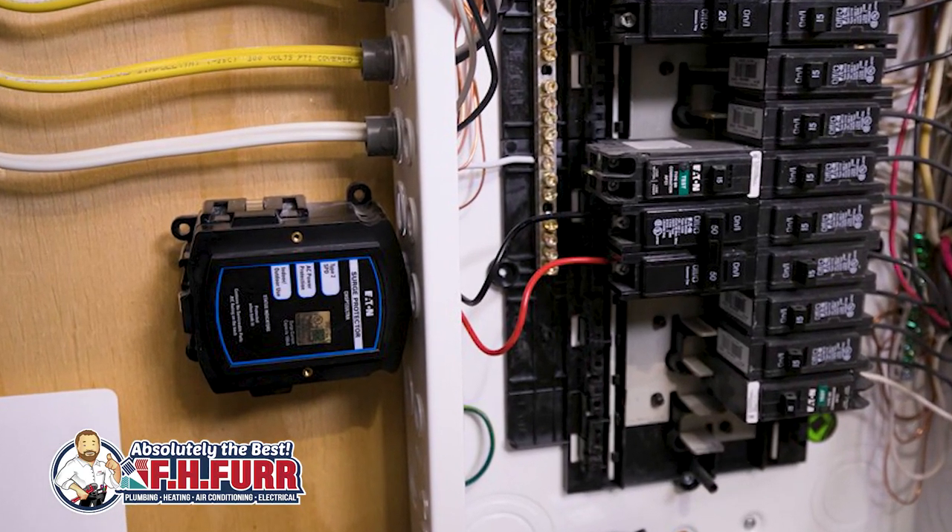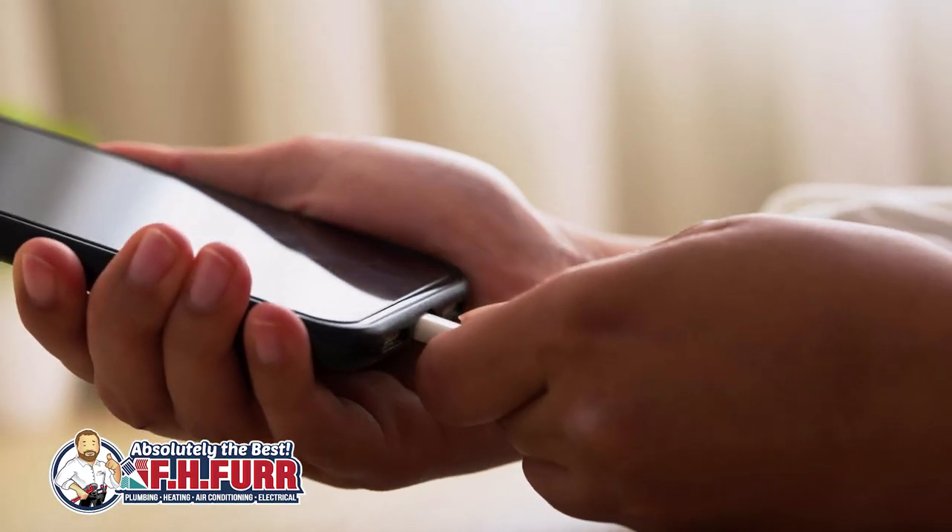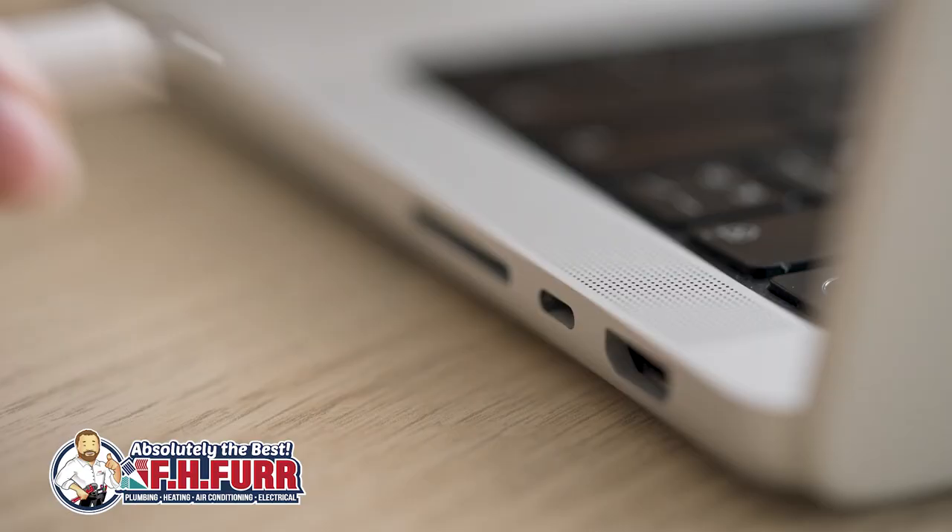A whole home surge protector serves as a crucial component in ensuring the safety and longevity of your electronic devices. Its primary function is to safeguard against voltage spikes or surges in the electrical system, diverting excess voltage away from your home's wiring and preventing potential damage to connected devices.